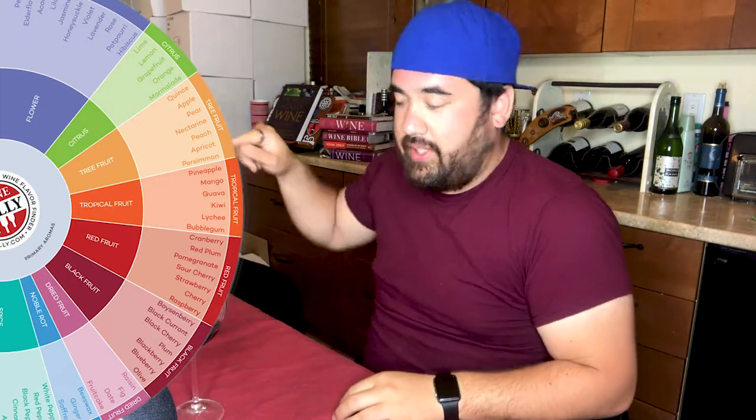What do you smell, what do you taste? If it's red wine, probably somewhere in the red to black fruit region — maybe some vegetal, maybe some floral, maybe some dried fruit. The middle ring has broad ideas but is more focused than just primary aromas. And then the outer wheel has more specifics — for tropical fruit it has pineapple, mango, guava, kiwi, lychee, bubblegum, stuff like that.